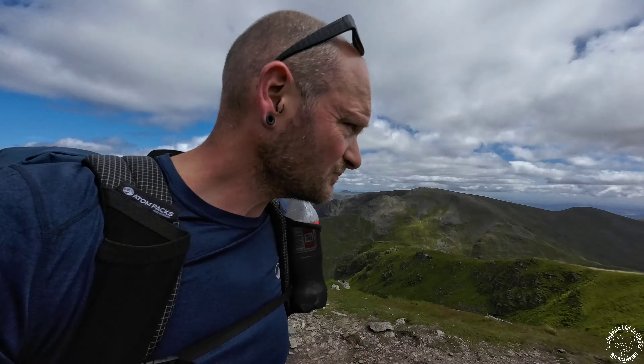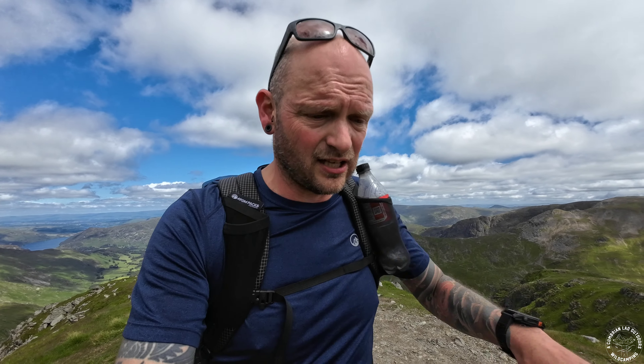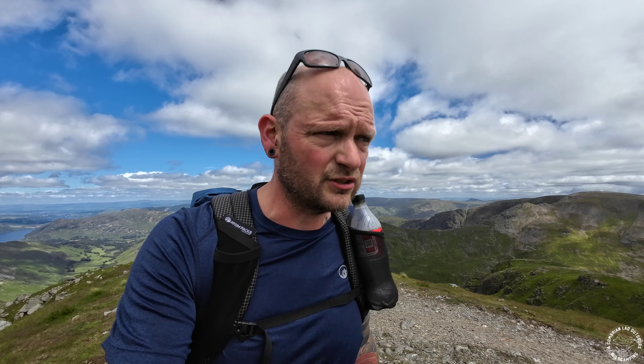There is another little summit just over there which I believe may or may not be Dolly Wagon Pike. So what I'm going to do is consult the map, and if that is Dolly Wagon Pike or anything of any significance, we're going to go and tap that bad boy as well.